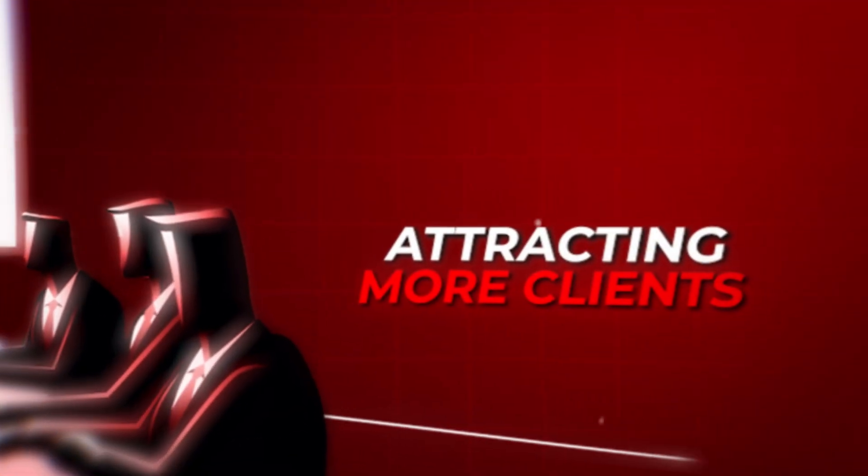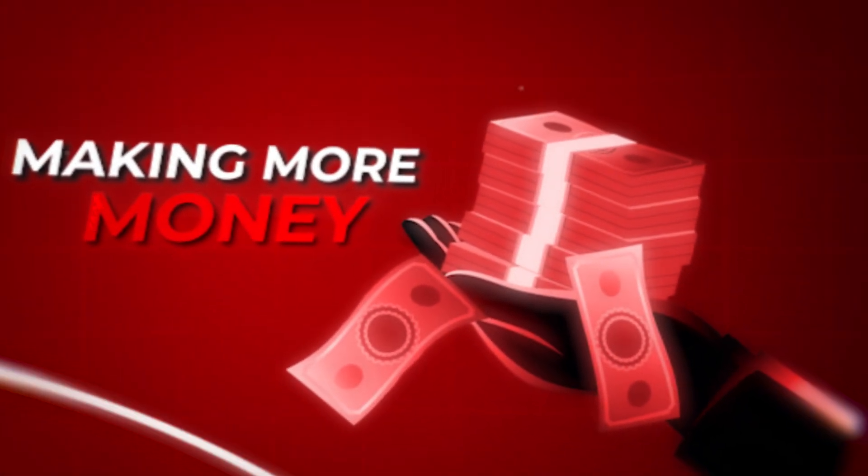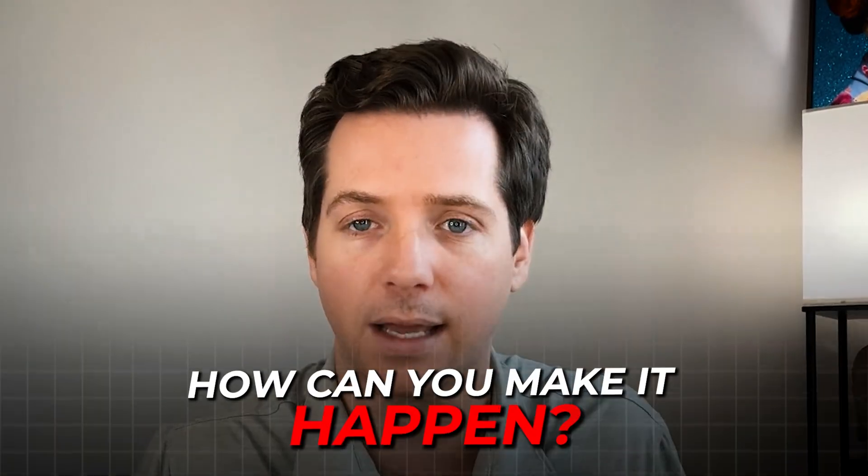Imagine doubling your sales meetings, attracting more clients, and making more money with just a few clicks. As Alex Hormozi would say, that sounds like massive leverage. So how can you make it happen?